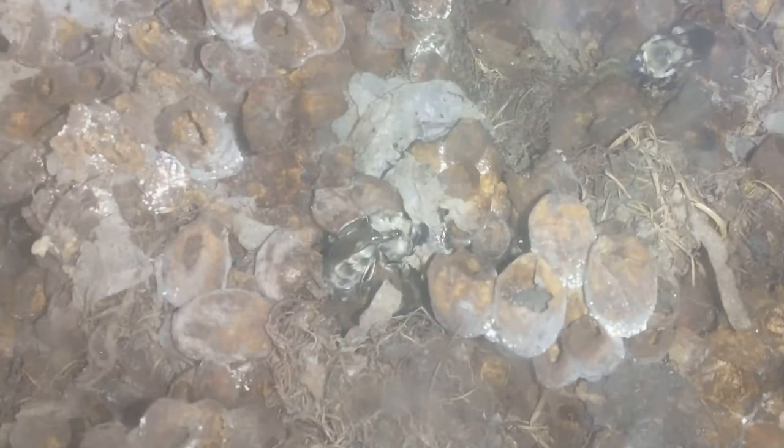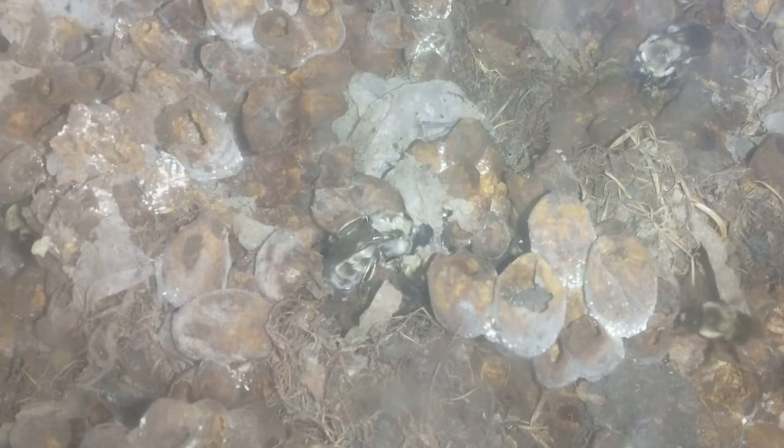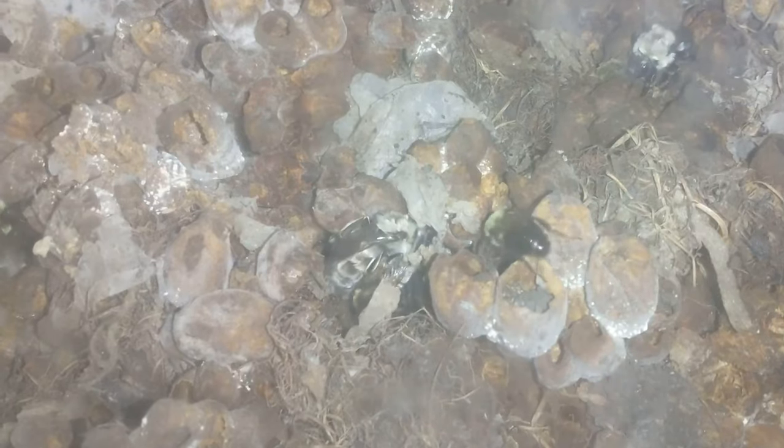These new queens will be hatching all the time. This one is super young — just hatched. They'll be hatching throughout the time, and they'll spend their time on the comb until they're old enough, and then they will fly out.